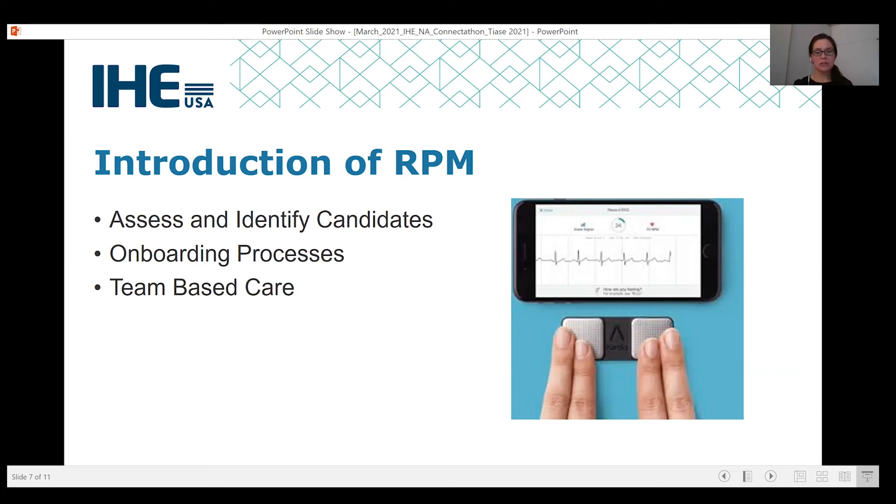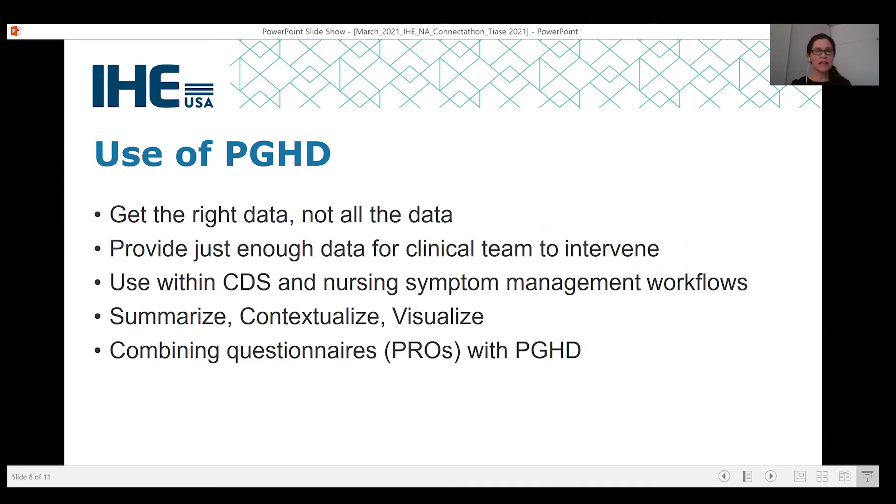Once all that is known, it's critical to understand the information needs — who else might need to see the data and how — leading to the next stream of work, which is the use of the data. Once data are collected via remote patient monitoring, there are important considerations to ensure the data are used most efficiently. First is to get the right data or the needed data, not all of the data. There is a tendency to create solutions that show all possible data collected, but what's most helpful is to provide just enough data for the clinical team to intervene. This ties back to understanding the information needs of the care team and why the remote patient monitoring is being implemented in the first place.